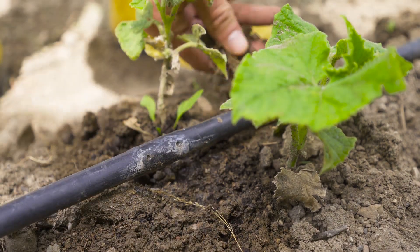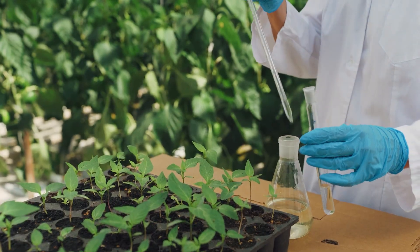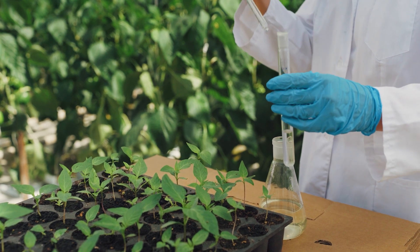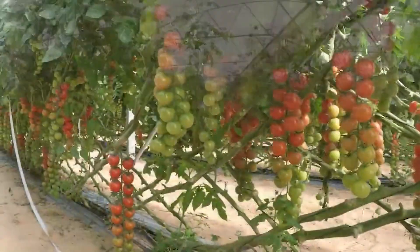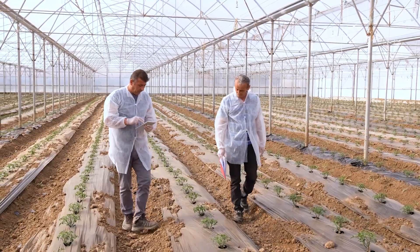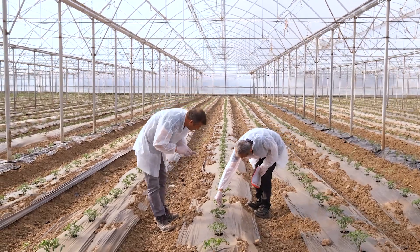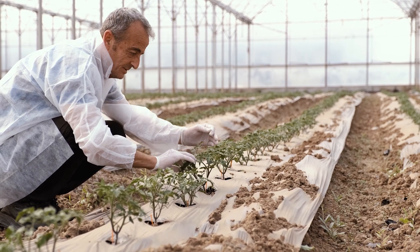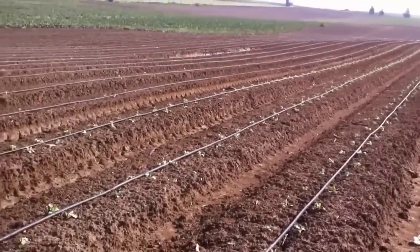These advancements are reshaping how agriculture adapts to climate change. Another groundbreaking achievement came with agricultural biotechnology. In 1994, Israel developed the first genetically modified tomato, resistant to pests, marking a major turning point in crop production. Today, Israeli scientists are pioneering the development of crops that can withstand climate extremes, ensuring the nation's agricultural resilience even in the most challenging conditions.